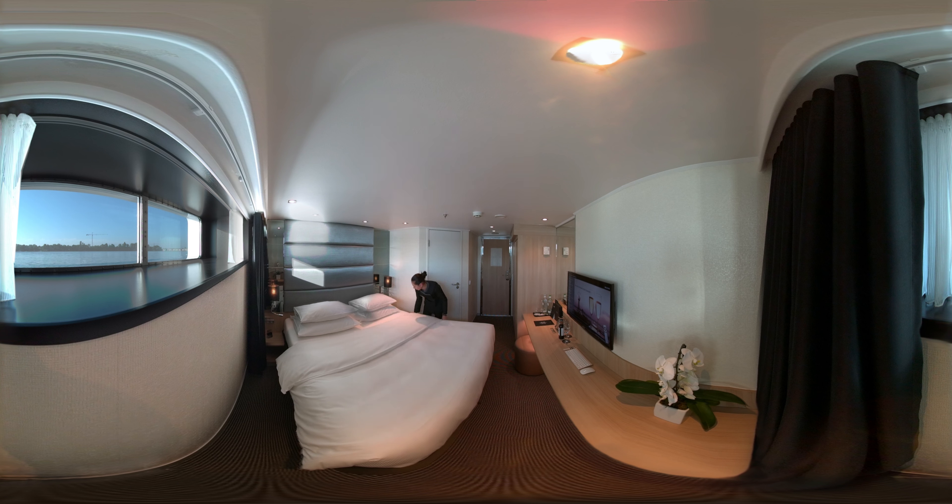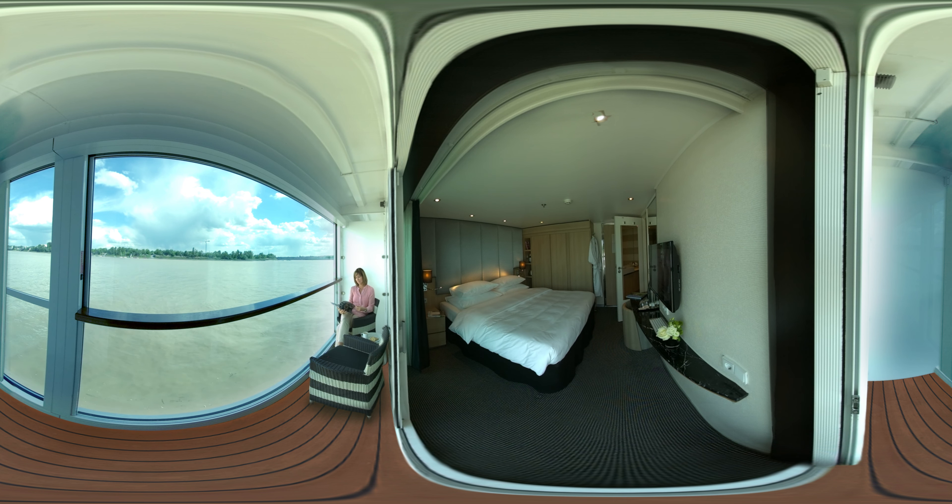Our balcony suites are larger than standard river cruise cabins, and your individually controlled Scenic Sun Lounge means you can enjoy the view no matter the weather.